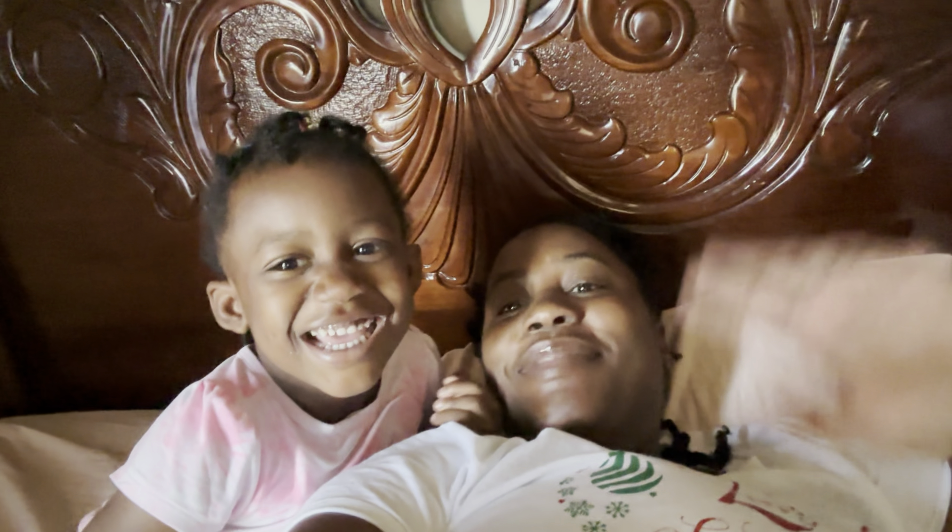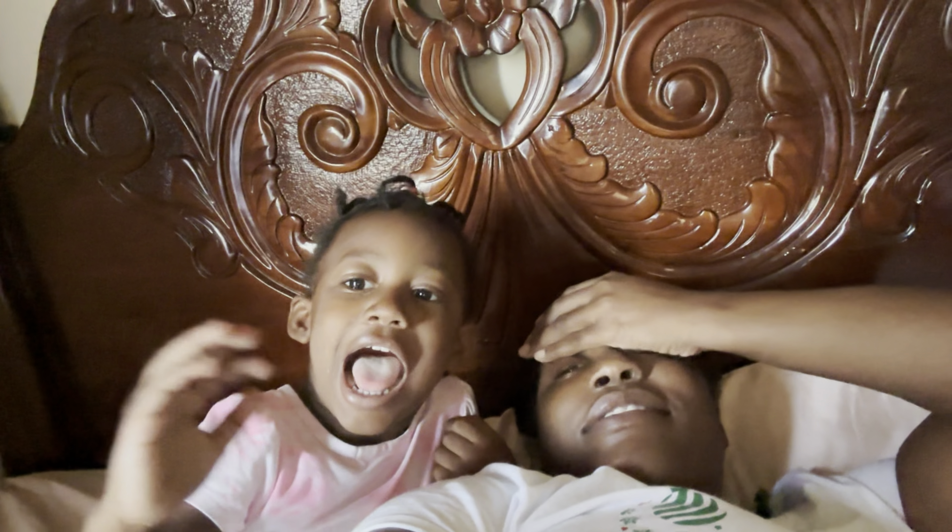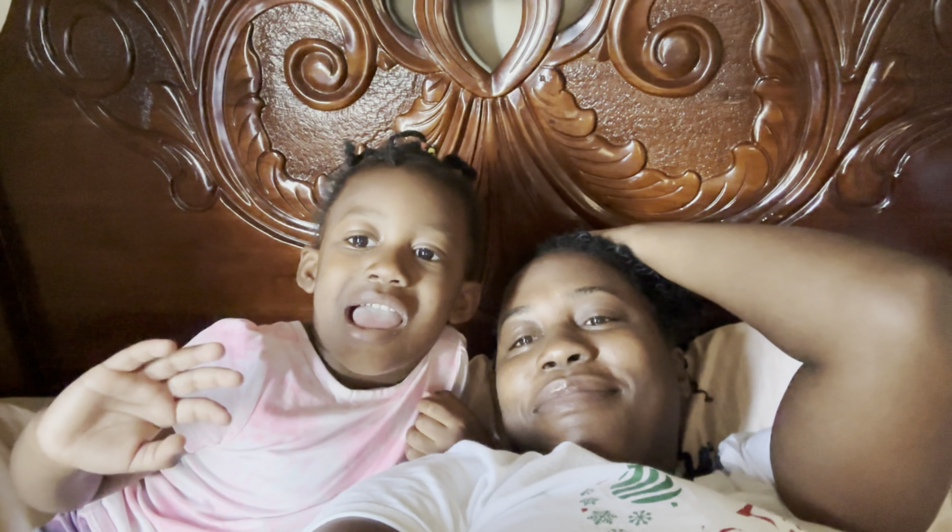Hey guys, welcome to my channel. If you're joining me for the first time, I'm Athena and today I'm going to be doing a day in my life vlog.